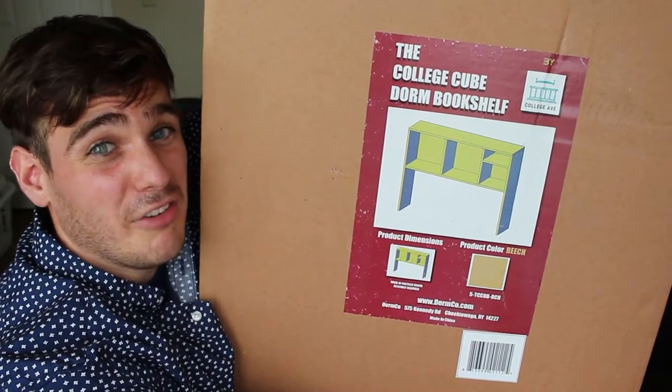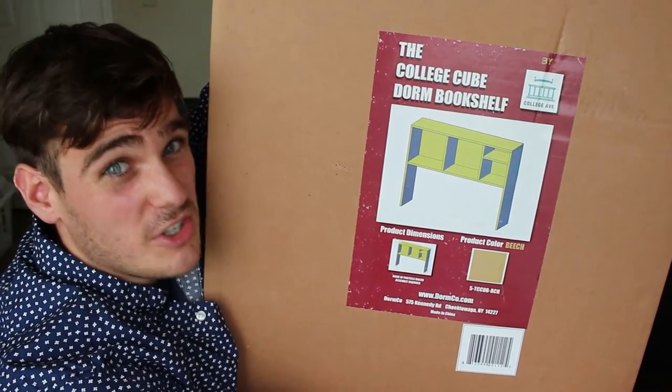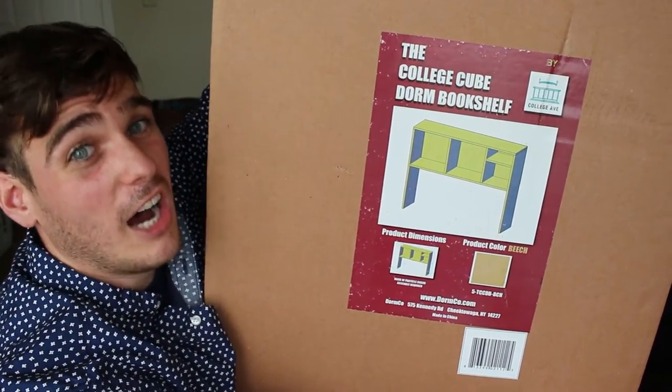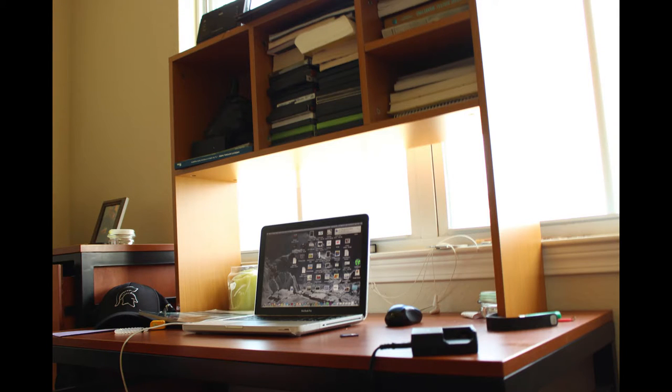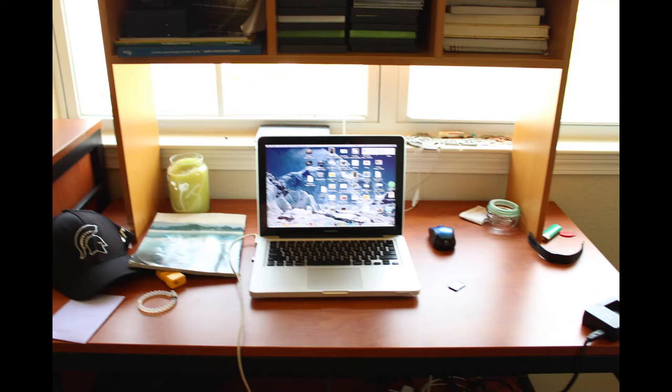The CollegeCube Dorm Bookshelf is a great investment that will keep you organized, which will in turn lead to a successful college career. With the wide space at the bottom of the desk shelf, you'll have plenty of space for your laptop and other school supplies, so you'll have plenty of room to write papers and use your laptop without feeling constrained.